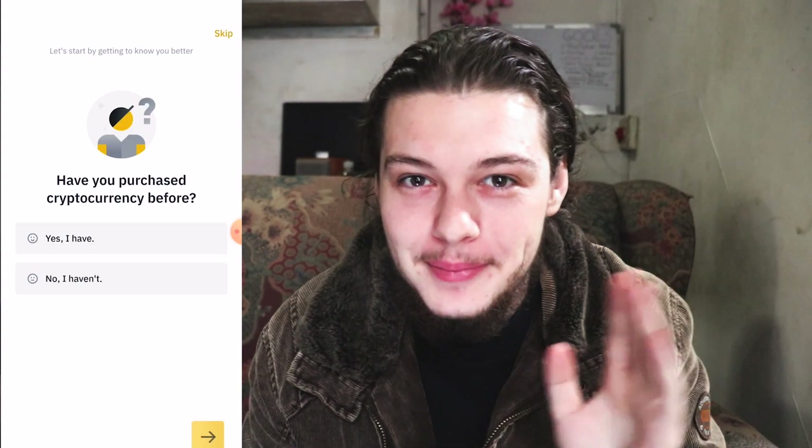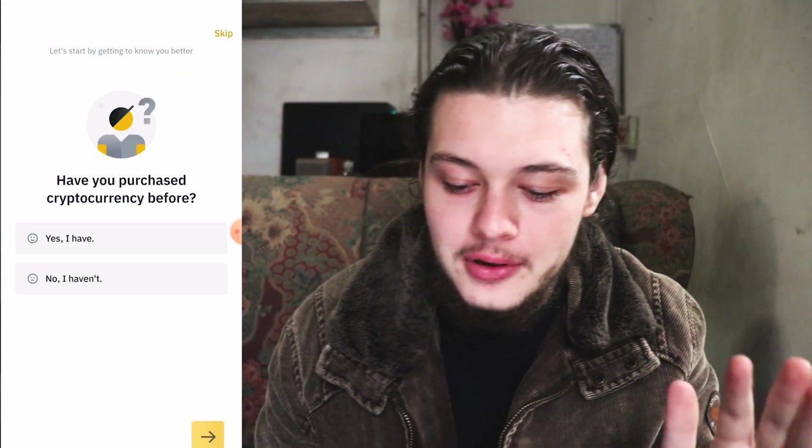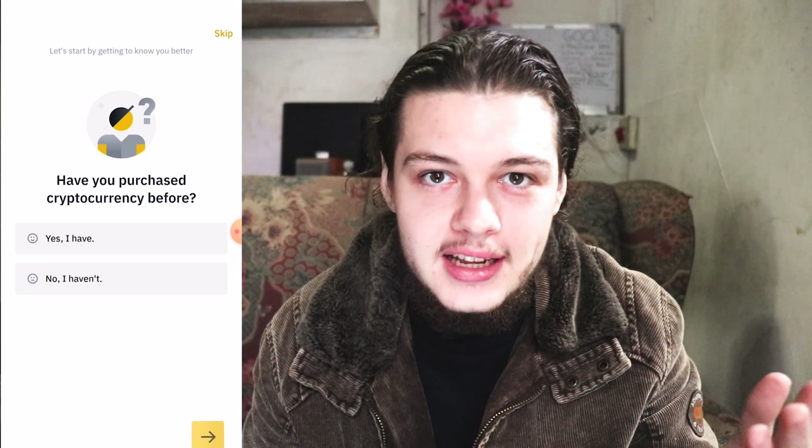Now here's the fun part: put in the referral ID that I will leave on the screen here or in the link in the description down below. We've entered the referral code, dragged that puzzle across to match the puzzle piece, and received a verification code in our email that we quickly copied and pasted in.